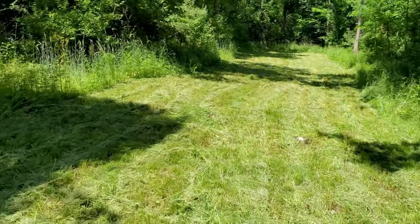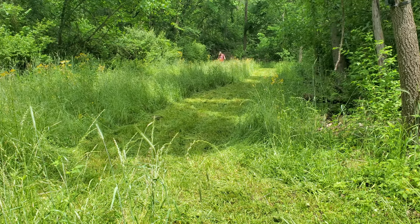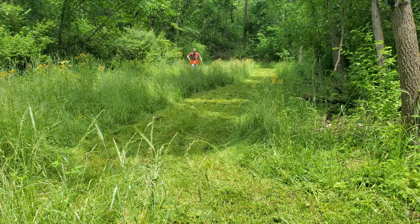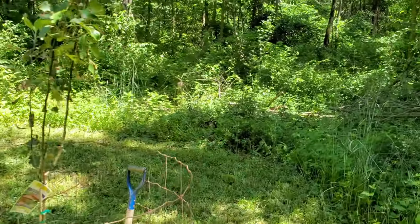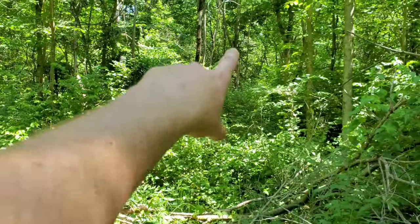Just mowed this food plot here — it's a small, less than an acre food plot, but a really good hidey hole plot. Here's our fruit tree coming from the east. Right back there is our deer stand.